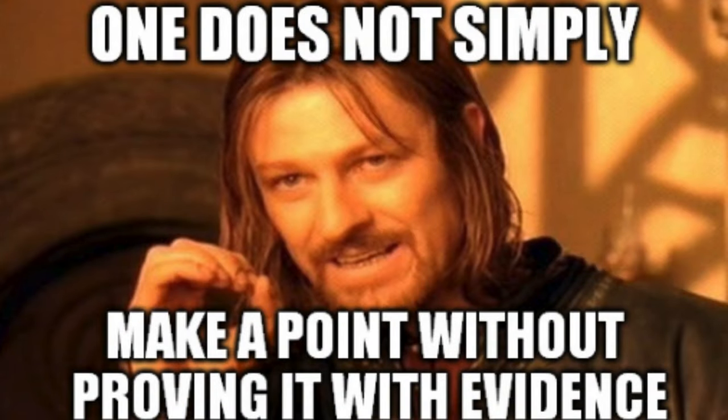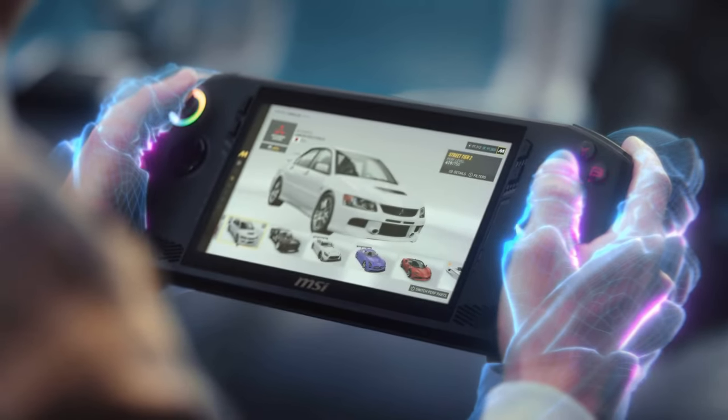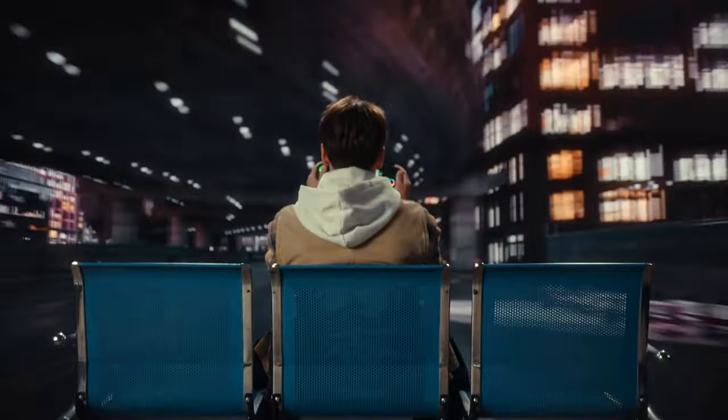I'm a bit skeptical though. Maybe it's just the defiant AMD fanboy in me, but I don't want to just take this one site's word for it. I would rather wait to see the results of real-world testing on the Claw before I choose it over an AMD option. So while the MSI Claw shows promise with its Intel Core Ultra processor and competitive pricing, you may want to wait for more comprehensive reviews before making a final decision between it and the AMD options out there.